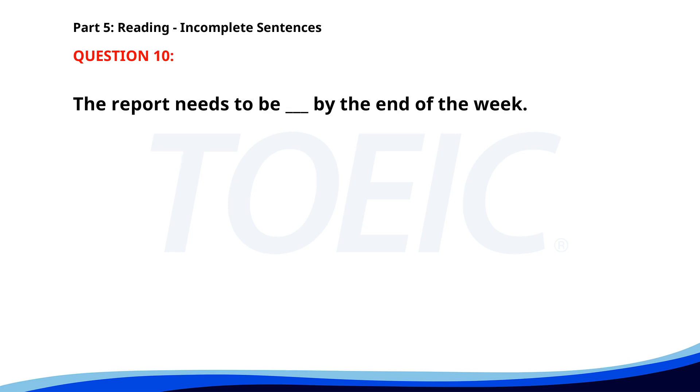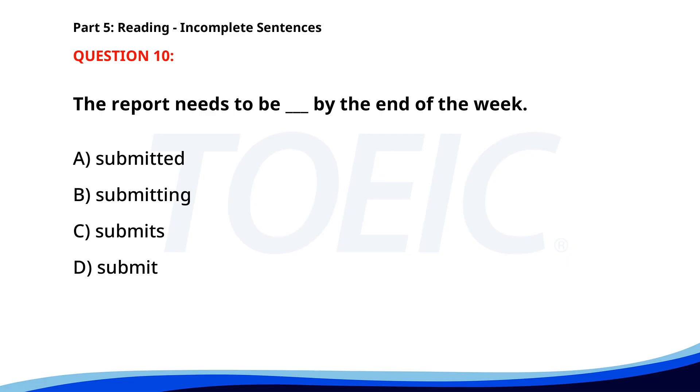Number 10. The report needs to be ___ by the end of the week. A. Submitted. B. Submitting. C. Submits. D. Submit. The correct answer is A: Submitted.